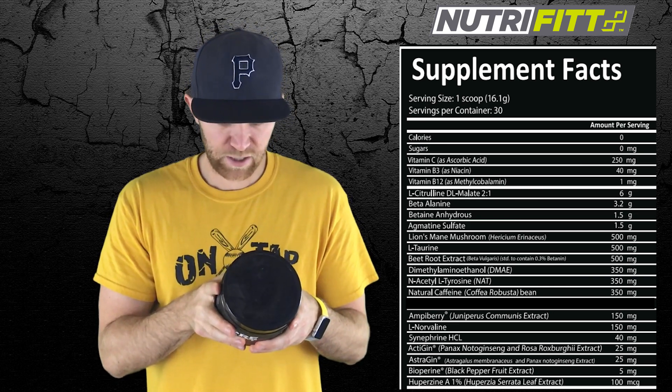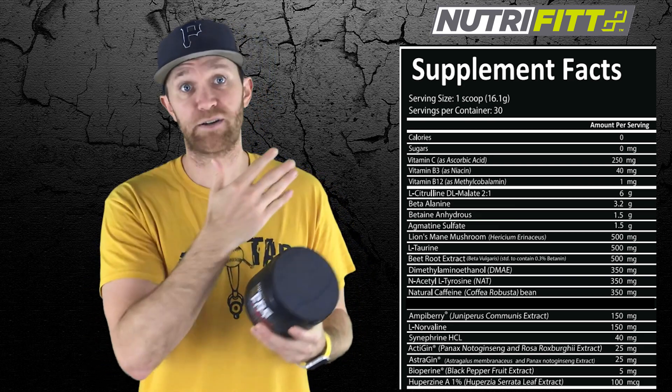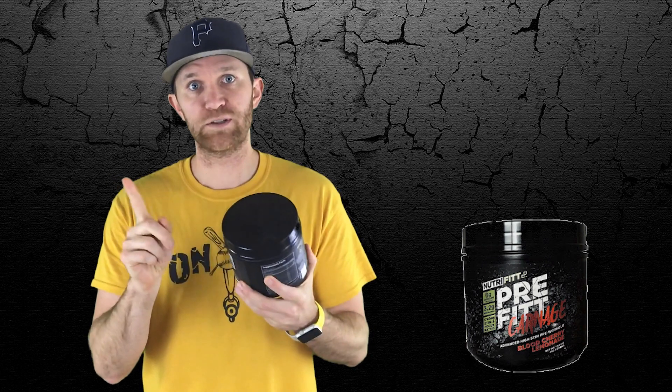You have Eria Jarensis here at 150 milligrams and L-Norvaline at 150 milligrams. Like I said, there's a bunch in here — this bad boy is pretty loaded. Curious if this loaded label brings results in the gym.